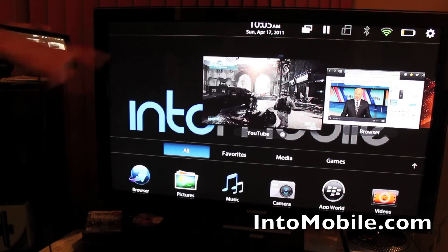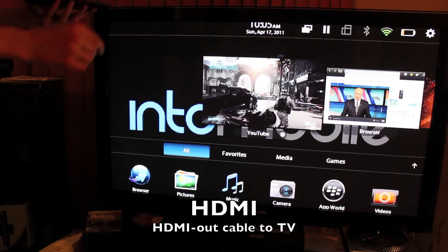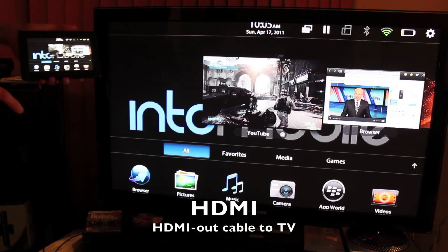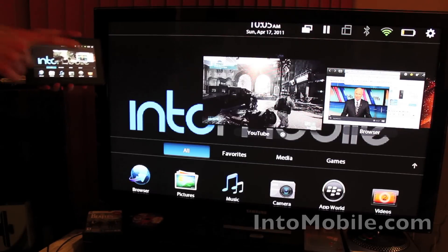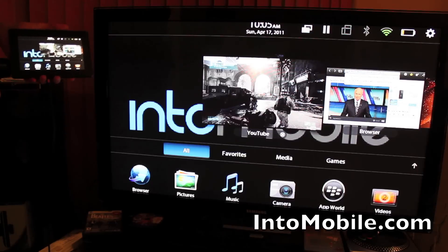Today we've got video streaming out to the big screen TV through a micro HDMI cable. Eventually we're expecting to see wireless capabilities like this through DLNA, but that's a little bit further down the line.